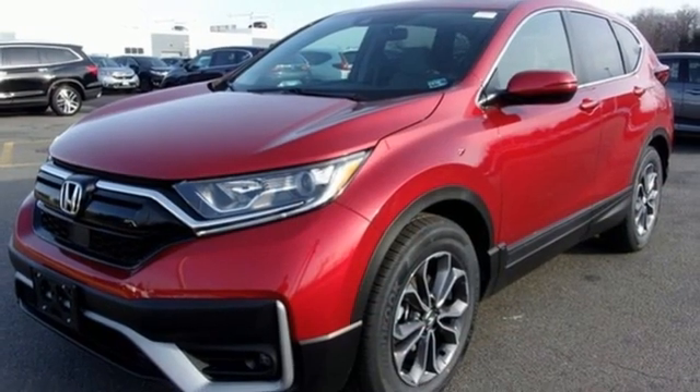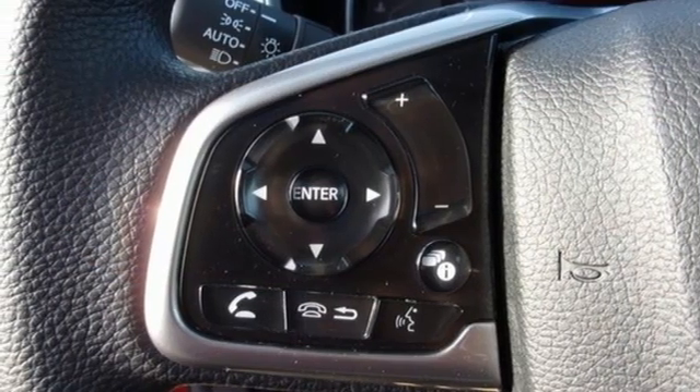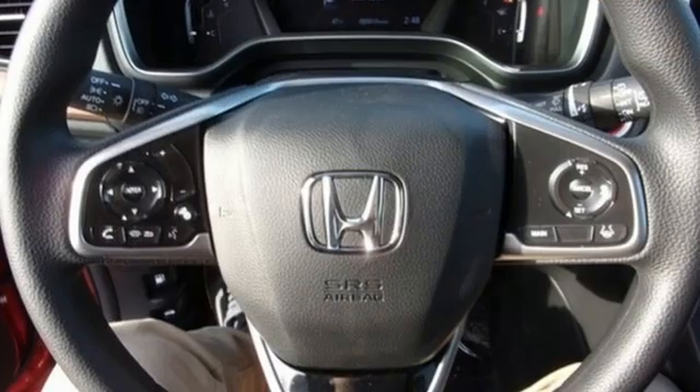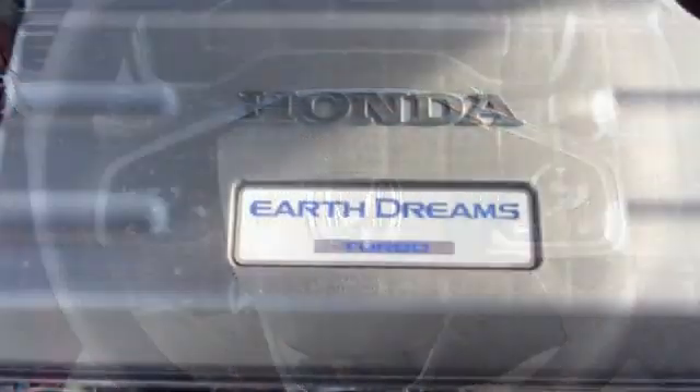Additional features include front heated bucket seats, remote engine start, external memory control, an express open and close sliding and tilting sunroof, push button start proximity key, and an intercooled turbo inline four-cylinder engine.